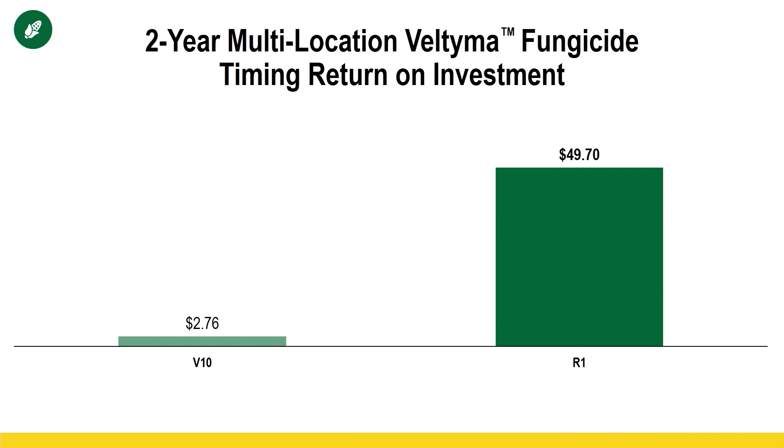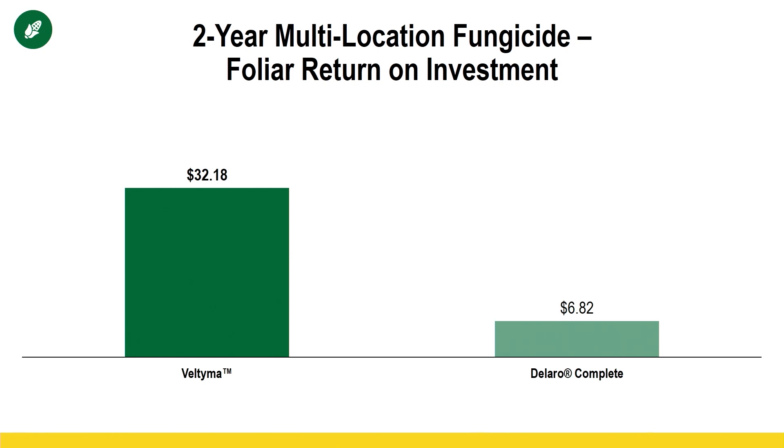Two-year multi-location data on Veltima fungicide shows $49.70 to the acre — that's spraying at the R1 timeframe versus the V10 timeframe, so we still want to keep that fungicide application time in the reproductive stages. Another product we looked at with two years of data, not yet PFR proven, is Delaro Complete. It's very similar to the Delaro that is PFR proven, but it has one more active ingredient for three total modes of action — two fungicides we're looking at for next year to possibly become PFR proven.